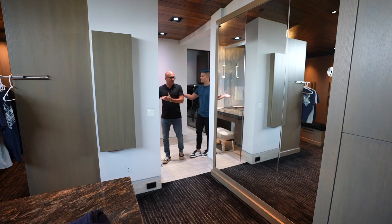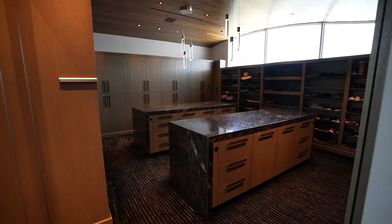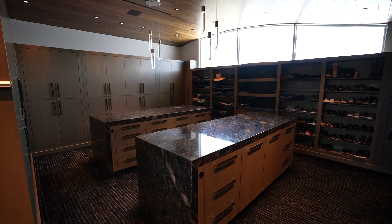Everywhere, they thought of everything — even this television as you're at your vanity. It's ridiculous. But seriously, look at this freaking closet. This is huge. This reminds me of a locker room kind of deal. Super cool. Do you think there'd be room for our t-shirts and Converse? There's definitely enough room for sure. It's incredible. Double island — I love what they did here.